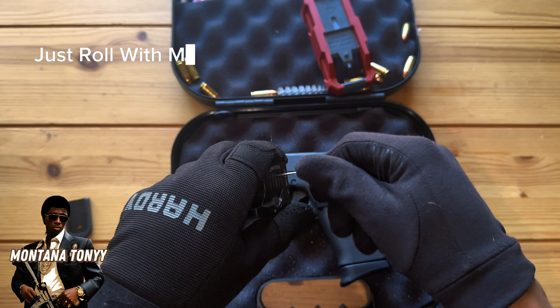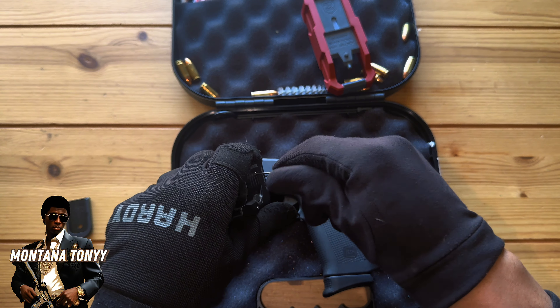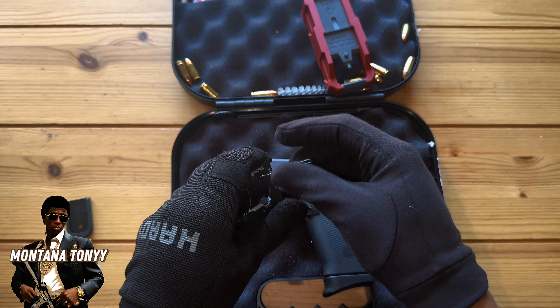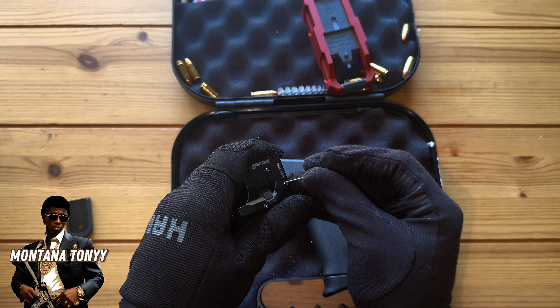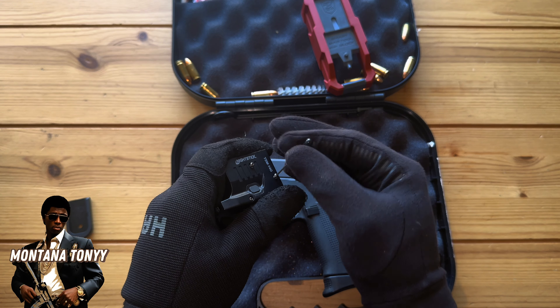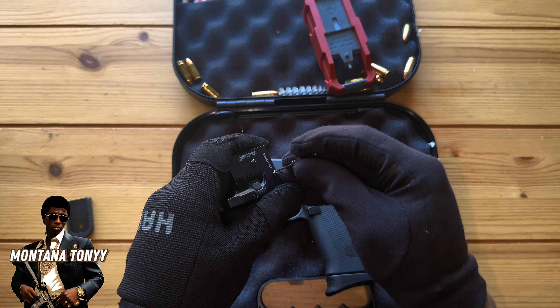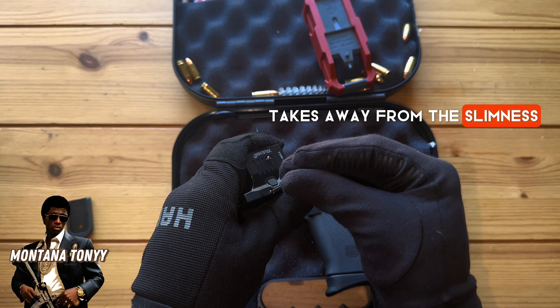I know a lot of people use the bulky ones, but I don't really like those because they kind of take away from the slimness of the weapon itself.